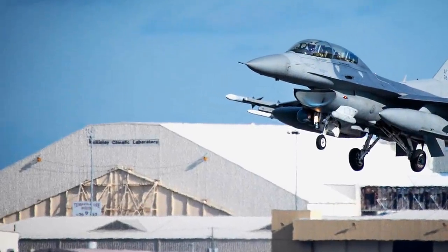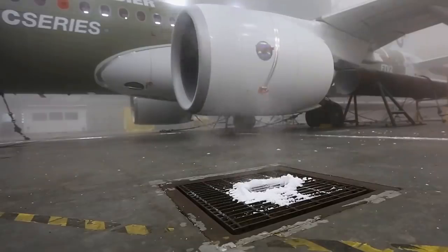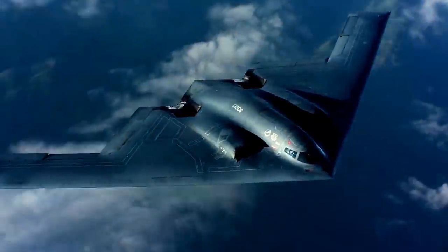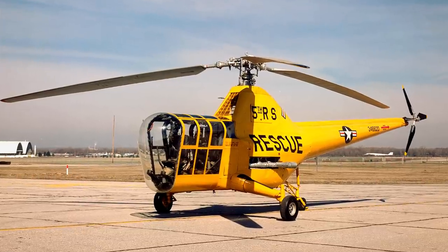The Climatic Laboratory has five testing chambers. The biggest and most used is the Main Chamber. It is the largest environmental chamber in the world at 55,000 square feet. The Main Chamber can fit large aircraft such as the B-2 Bomber, B-29 Super Fortress, C-82 Packet, and the Sikorsky H5D Helicopter.